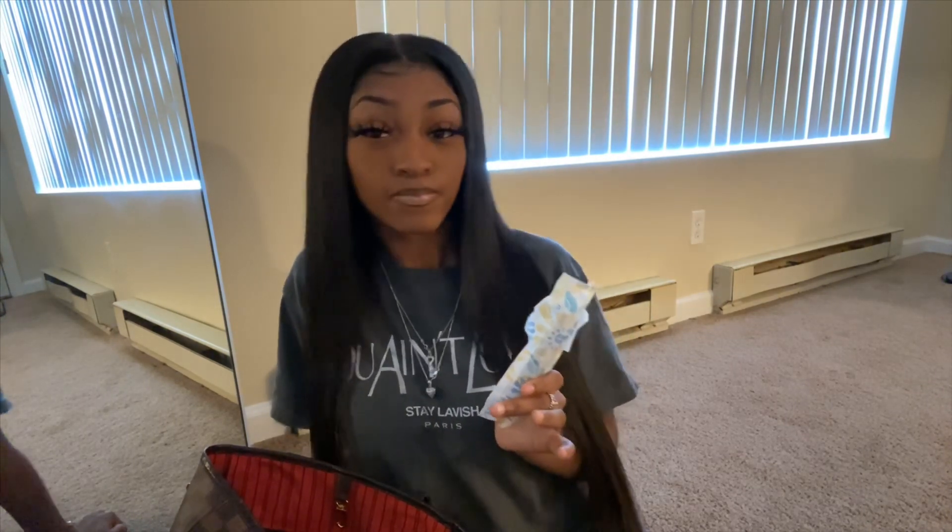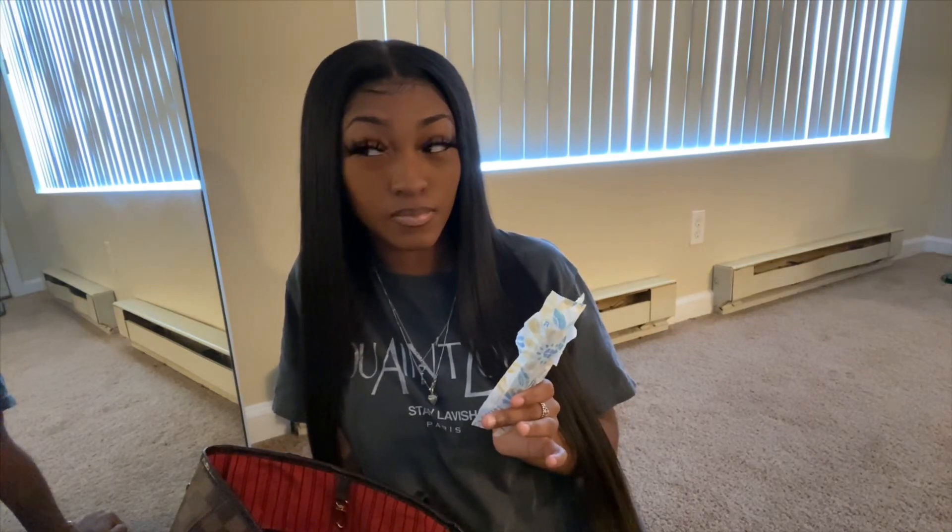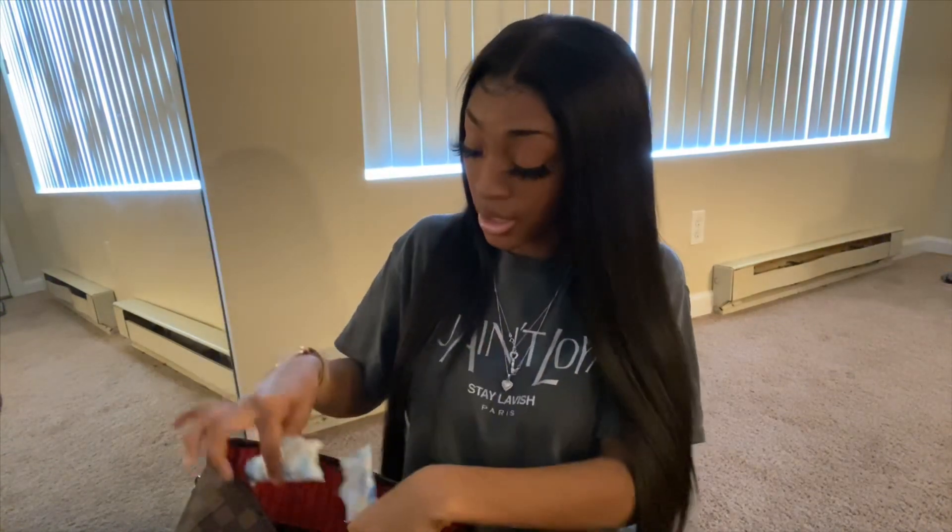Next I have is personal hygiene — this might be TMI but tampons. Ladies, we all know when your period just comes down at the worst times. We got some tampons so when your period comes down you can just look in your bag and have a tampon or a pad — whichever you prefer — so you don't mess up your clothes.